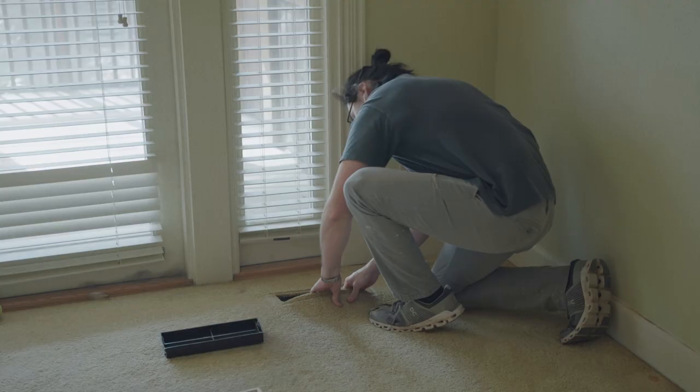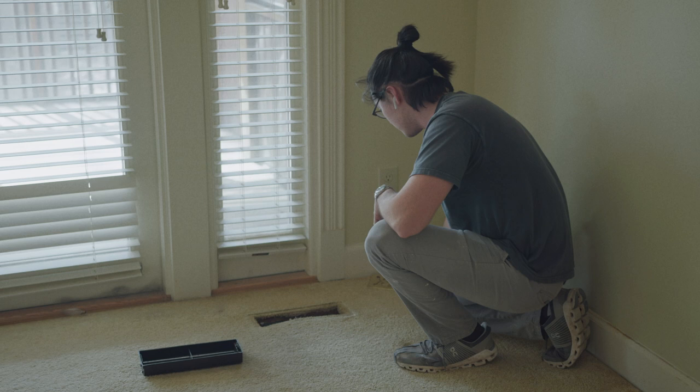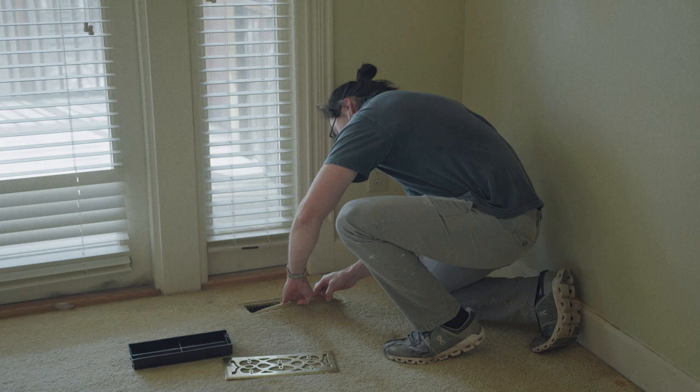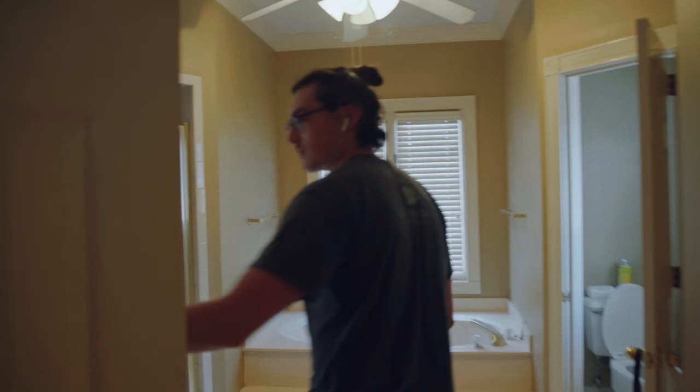A lot of times in older houses they liked to do carpet over hardwoods, and if you get lucky you can find hardwoods underneath. An easy trick is to pull out any vent and give the carpet a little lift to see what's under it. But in this one we've just got subfloor, so we didn't get lucky this round.